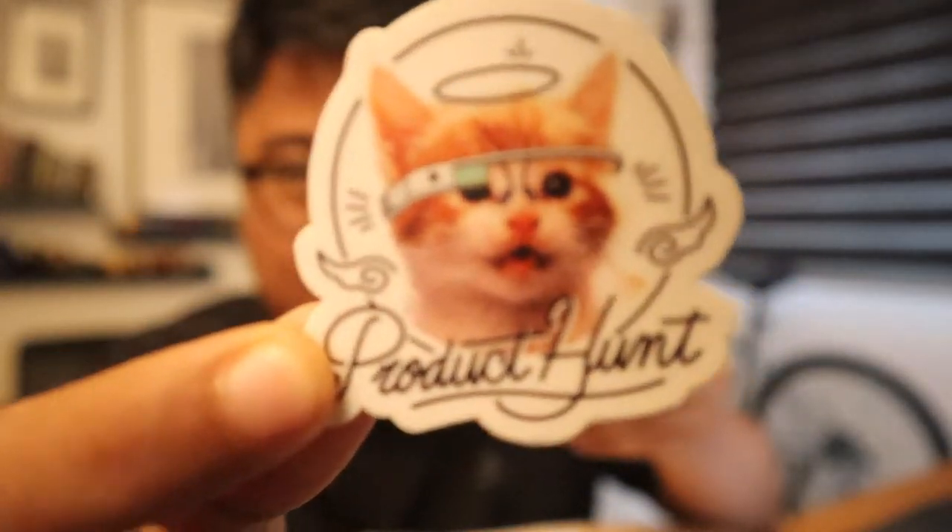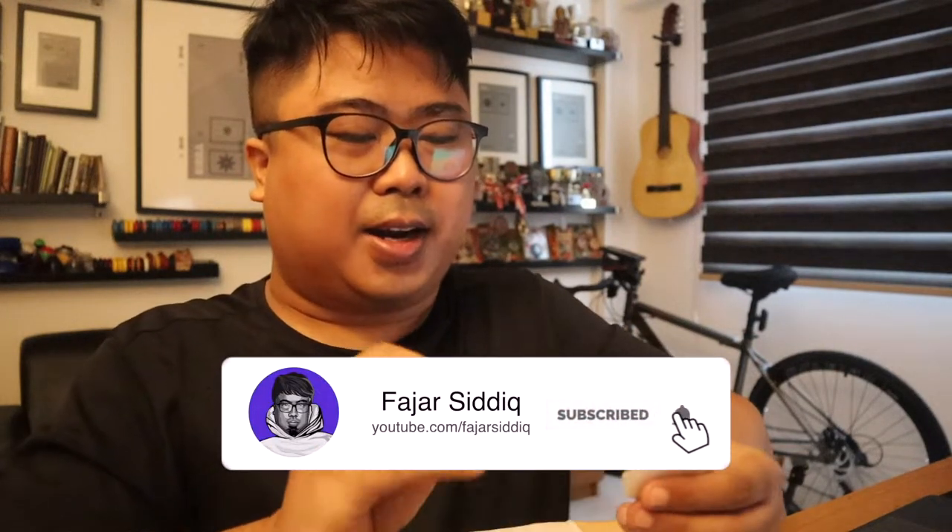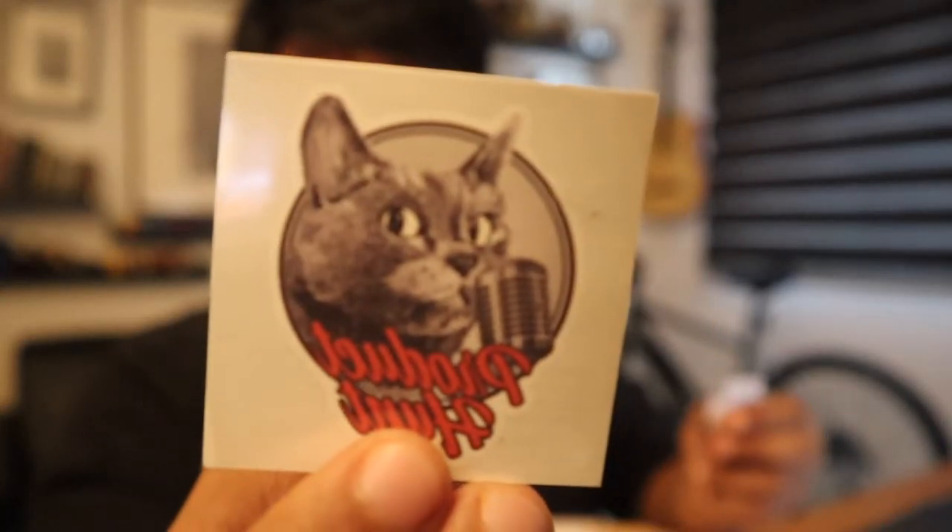Product Hunt stickers! This is a very cute cat — there's one version, and there's another one, a different version. And then we have another one — this cat is so cute, it's like a British Shorthair cat with a microphone on it, like it's doing a podcast. Yeah!